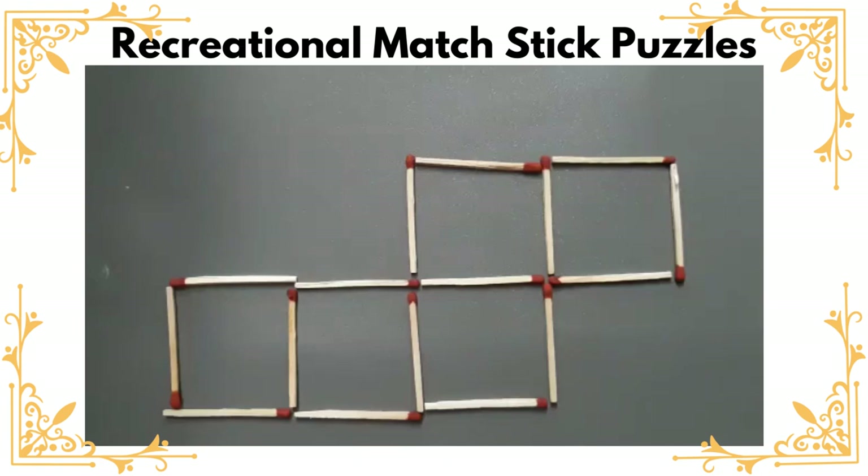Hello everyone, are you ready to solve a matchstick puzzle? This one is a little classy one. Here you can see that there are five squares of the same size — one, two, three, four, and five. The challenge is we can move two matchsticks and by doing so we should be able to see four squares of the same size.